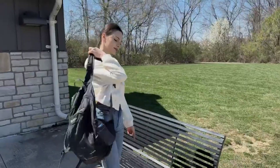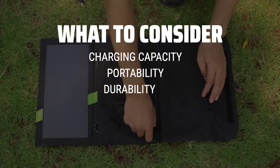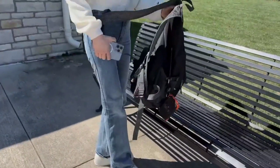The best solar-powered phone chargers are probably one of the most convenient and eco-friendly gadgets you can own. When choosing a solar-powered phone charger, consider the charging capacity, portability, and durability.